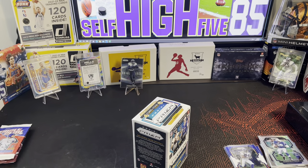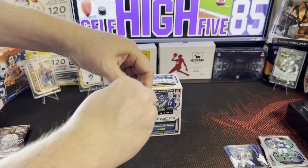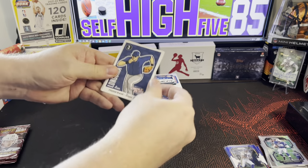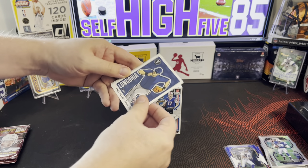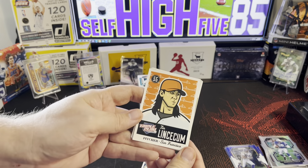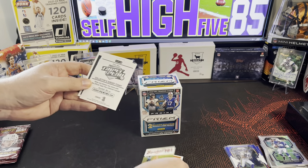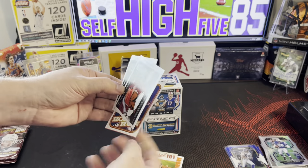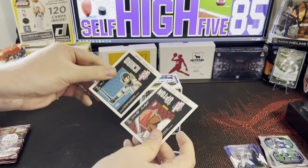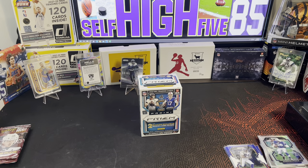Alright, there we go — there's the Prizm. I'm just gonna open this Triple Play pack real quick. Let's see — we got third base Longoria, Brett Wallace, Tim Lipscomb. I don't know what these are worth. Baseball 101, scoring runs, Triple Play home run sticker, and then there's kind of a puzzle on the back — Upton and Ichiro. Done with that.